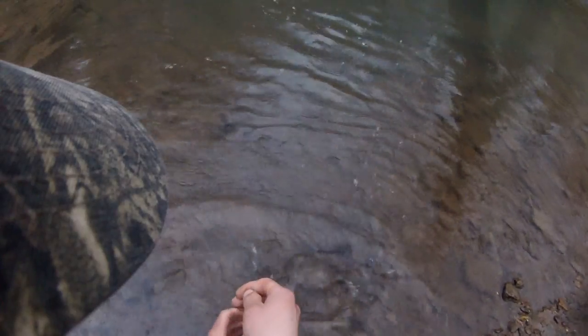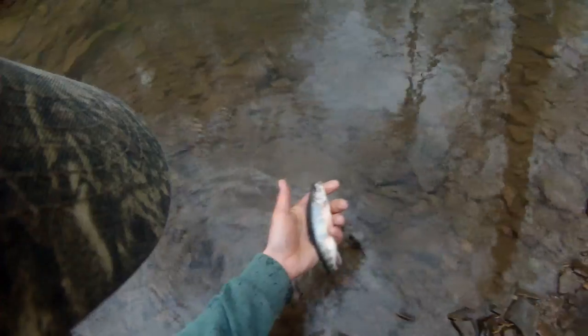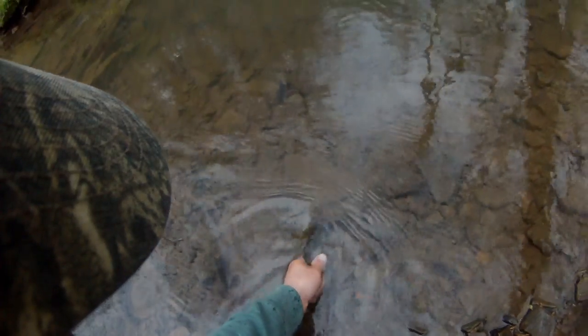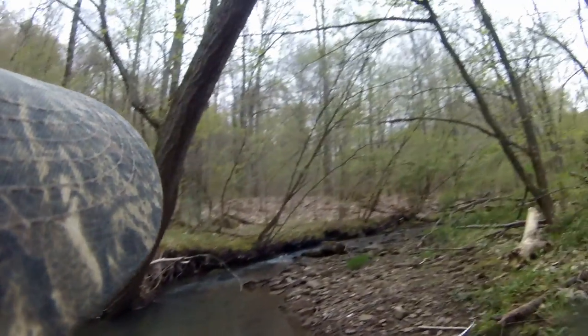There we go. Another good one. Another nice one. Unbelievable — these are bigger fish, dude. There's native brookie number two on the day. Another beautiful specimen. Awesome. Look at this, folks — another one.